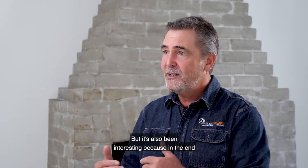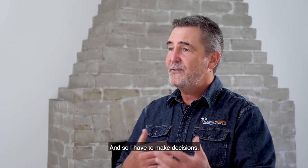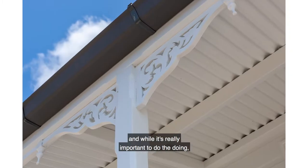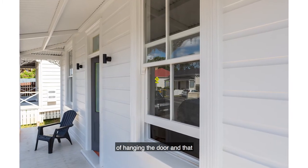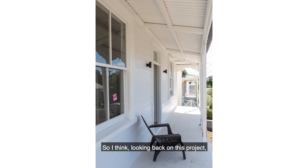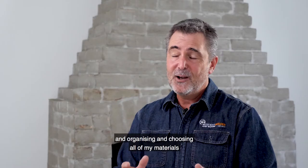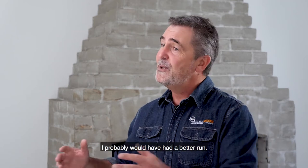It's also been interesting because I'm driving this project as well, so I have to make decisions. I got to the point where I was thinking there is thinking and doing — and while it's really important to do the doing, I've got to keep on top of the thinking and the planning too. Looking back on this project, if I had spent more time at the beginning planning, organising, and choosing all of my materials, I probably would have had a better run.